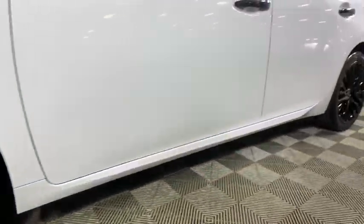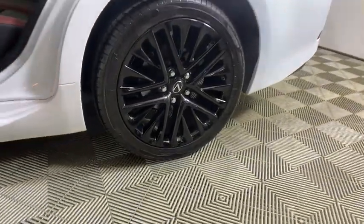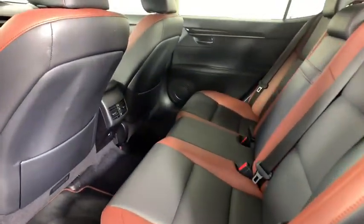Security system, power windows, compass, electronic stability control, CD player, trip computer, panic alarm, overhead console, brake assist, power moonroof.